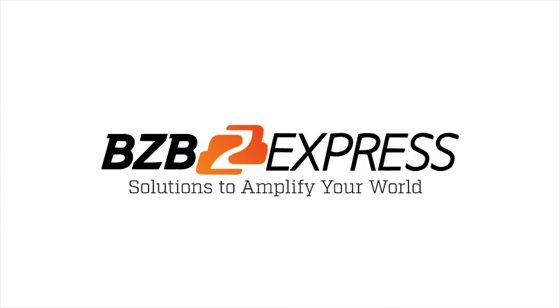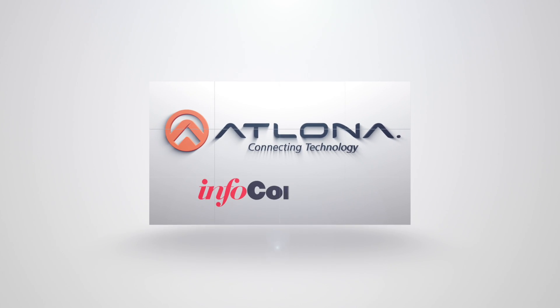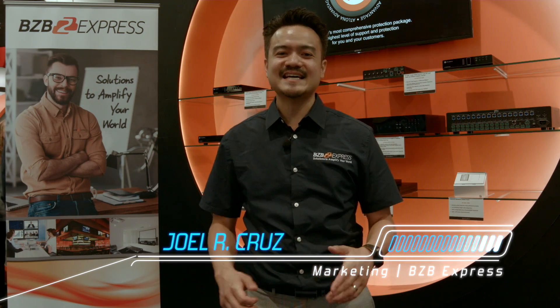BZB Express, solutions to amplify your world. Hey guys, Joel, BZB Express here, hanging out at Infocom 2016 Las Vegas.